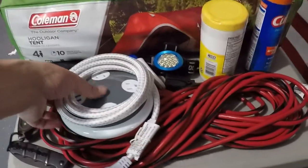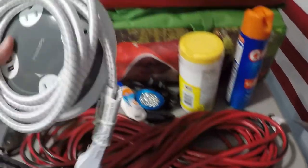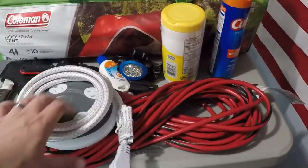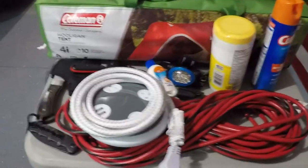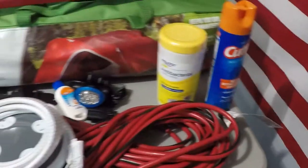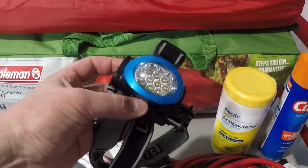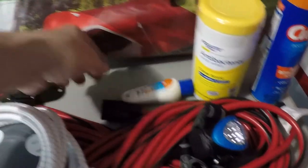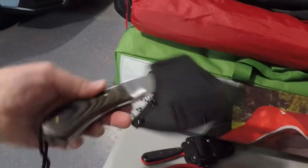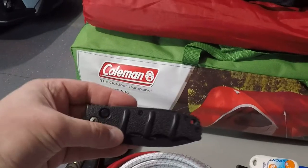The first couple things I'm bringing: I have a little extension unit with a bunch of different connections that I'll use with my extension cord — we do have power at the campsite so I need to charge all my cameras and keep everything charged up. I'm bringing bug spray and antibacterial wipes. A headlamp is extremely important when you're camping, especially to get around at night if you're not familiar with the place. I'll bring a little sunscreen, a small camping hand axe, and a couple of knives — a fixed blade and another knife.